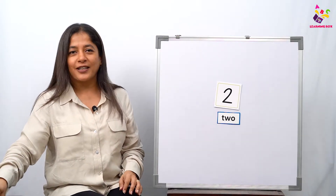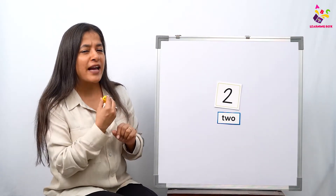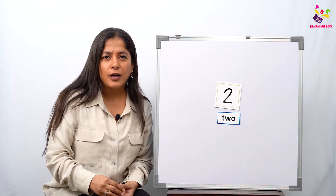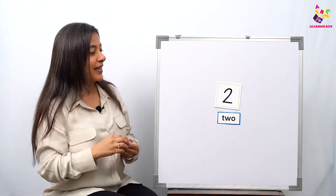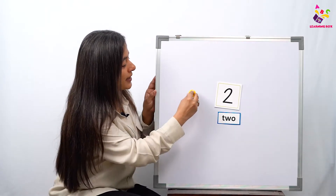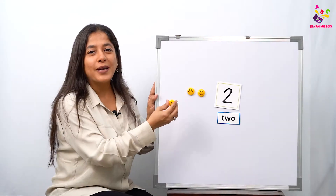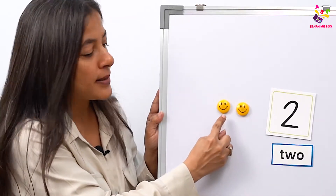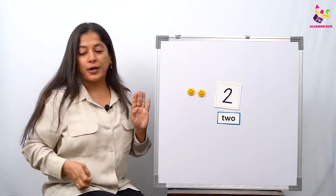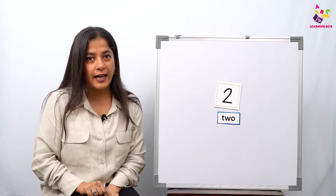Now I have something very cute — it's a smiley face and we all love it! So I am going to give number two some smiley faces. How many faces should I give it? We will give number two two smiley faces. Come on, let's count: one and two. Number two already has two smiley faces — one and two!